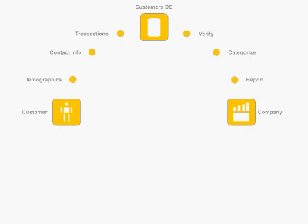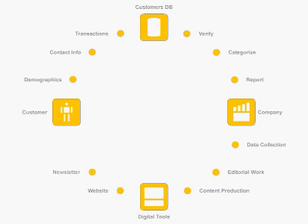Then based on analysis, we collect data from your company, develop content, and produce it to be communicated to customers through digital marketing tools, such as websites, monthly newsletters, and multimedia presentations.